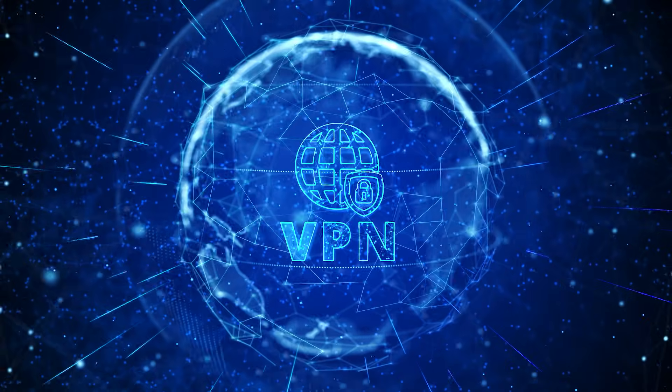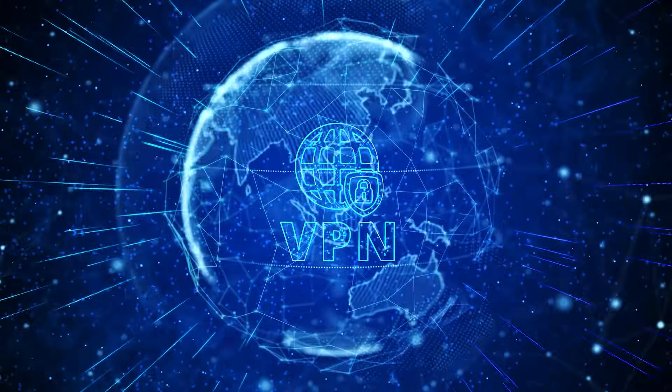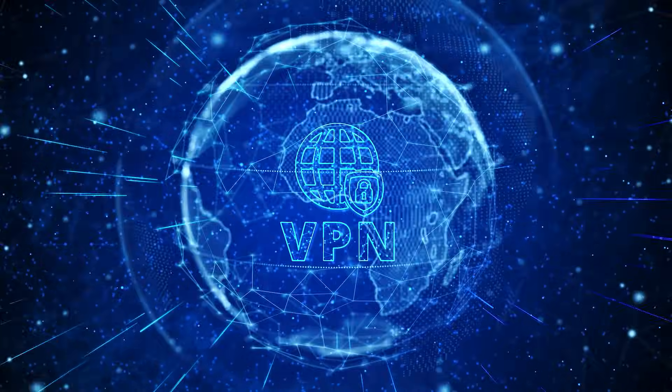When you use a VPN, your traffic does not just pass through a server — it gets encrypted. That encryption adds a major layer of security that proxies usually do not have. Think of it like driving through a tunnel instead of out in the open. With a VPN, your ISP, your government, or anyone trying to snoop cannot see what you are doing. So VPNs are mainly focused on protecting your data.